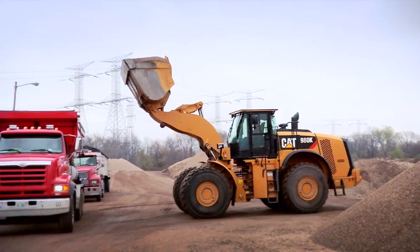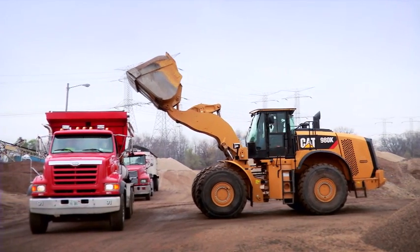On a given day we produce anywhere from 1,500 to 2,500 ton of sand and gravel. We supply a lot of road projects and a lot of sewer contractors and a lot of concrete plants. We ship out a lot of material every day.